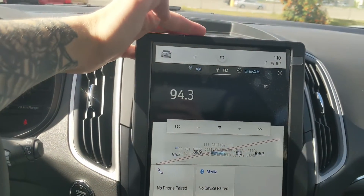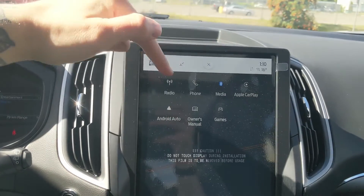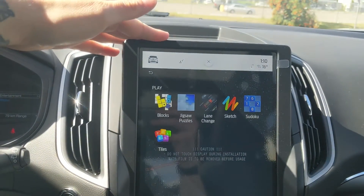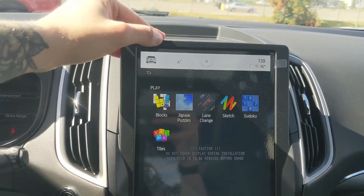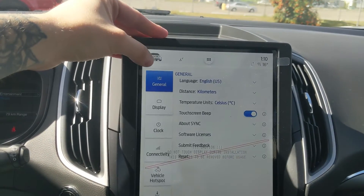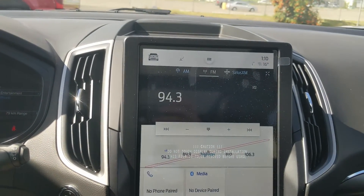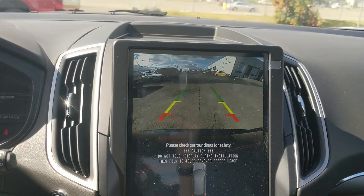Moving on to your center infotainment screen, which is SiriusXM radio and Bluetooth capable with Apple CarPlay and Android Auto, as well as some games that are pre-installed that you can play while sitting and waiting — obviously not while driving. In the top left you have further vehicle and screen settings, and shifting into reverse you do have a backup camera so you can see where you're going.